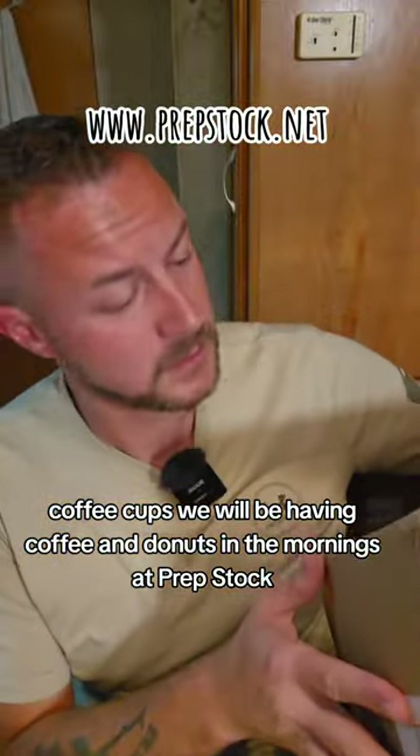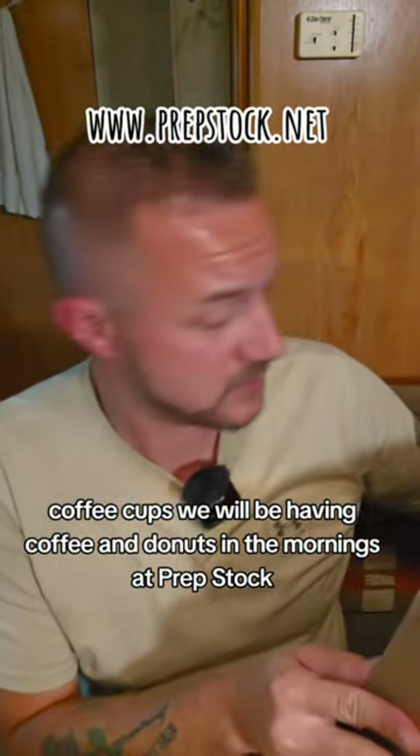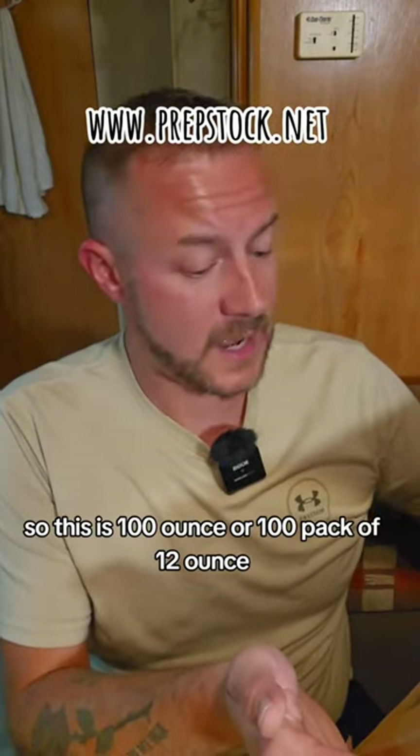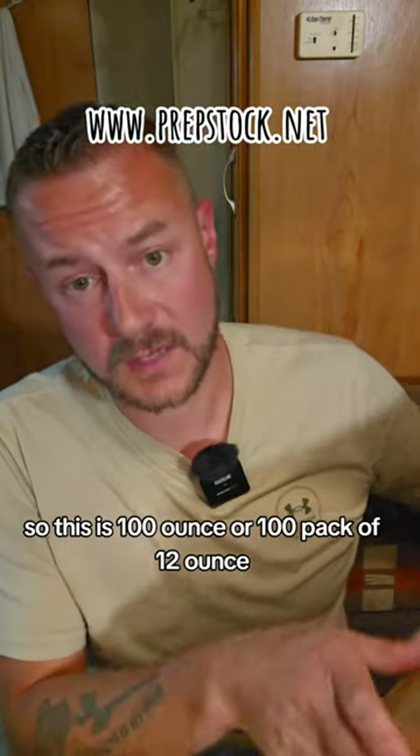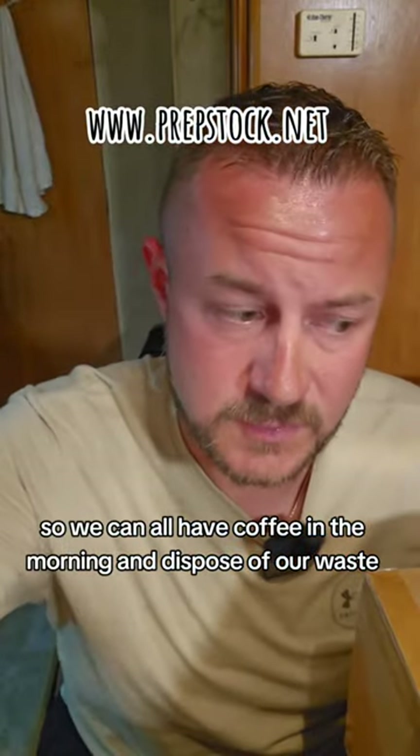Coffee cups! We will be having coffee and donuts in the mornings at Prep Stock. This is a hundred-pack of 12-ounce disposable coffee cups so we can all have coffee in the morning and dispose of our waste.